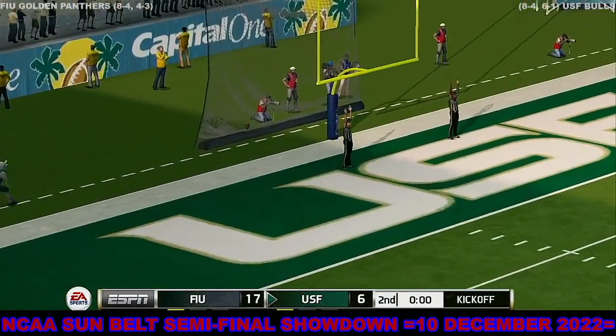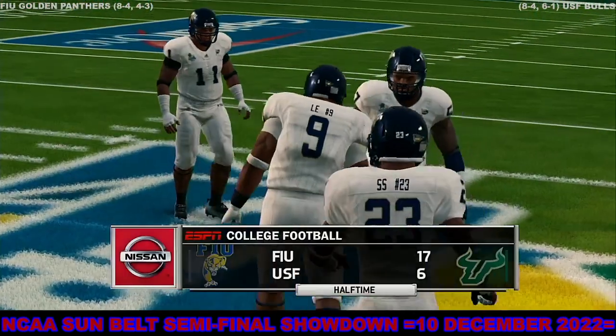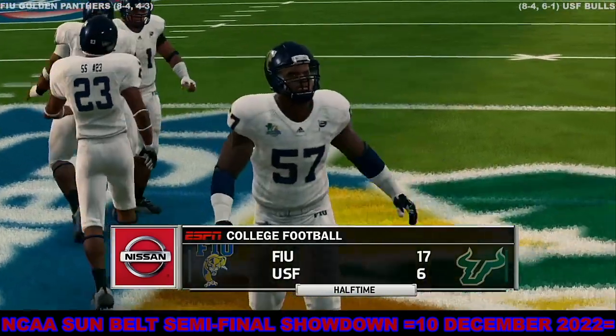Kicks away and he got it. So at the end of the half, FIU leads 17-6.